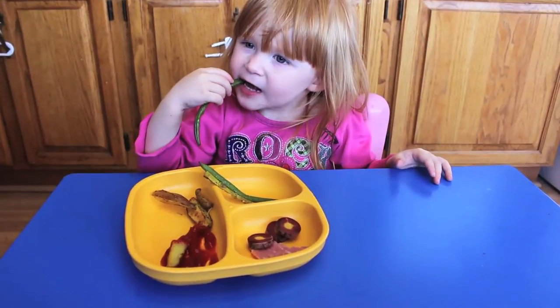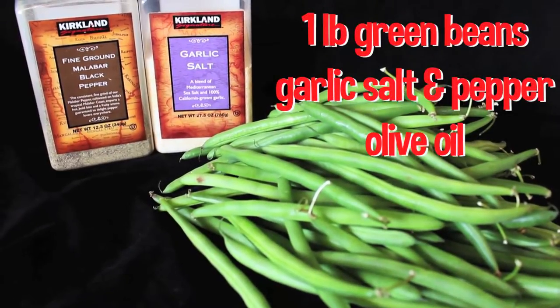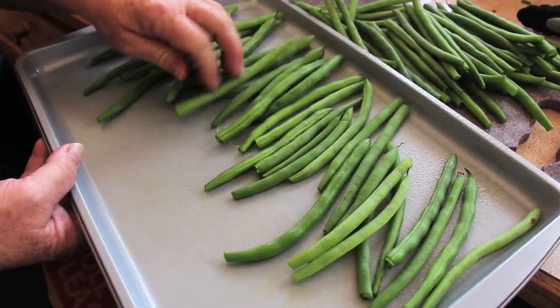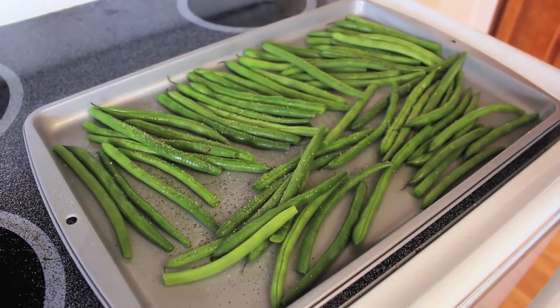Green beans are our favorite in our house. You'll need one pound of green beans, olive oil, and some garlic salt and pepper. Start by spraying your pan with olive oil and add your green beans. Spray again and season with the salt and pepper. We like them a little spicy, so we add a lot of pepper.